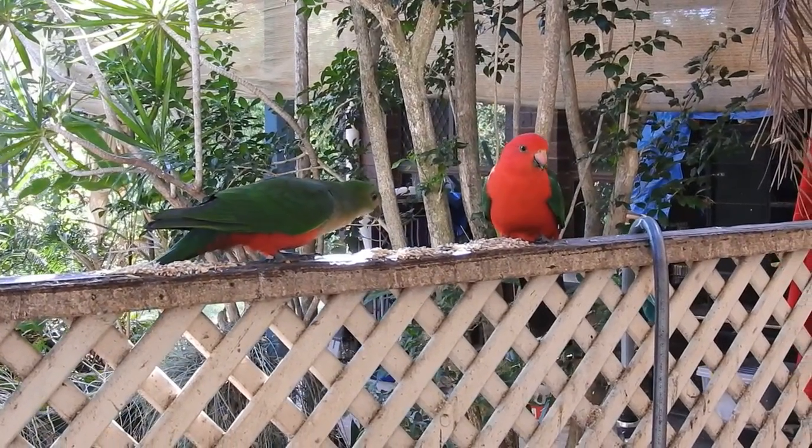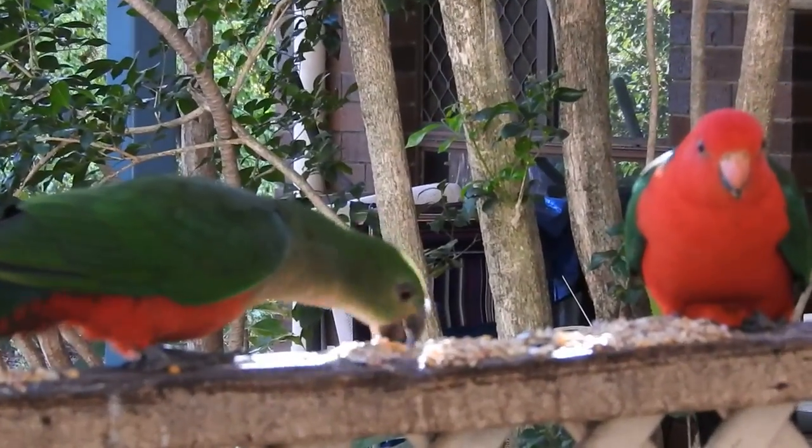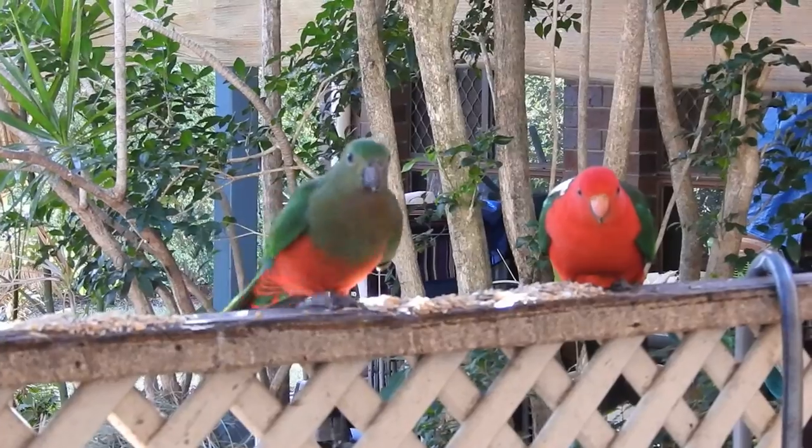Mr. and Mrs. Kingy — these are our original King parrots. They've been visiting us now for five, six, maybe seven years.